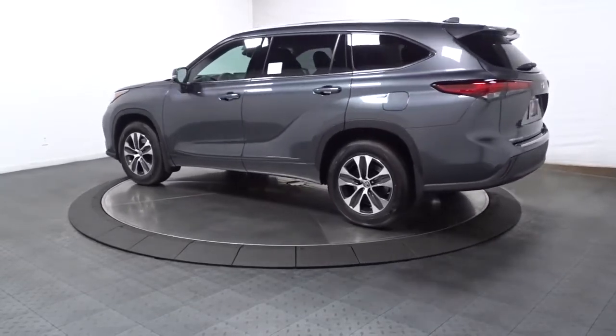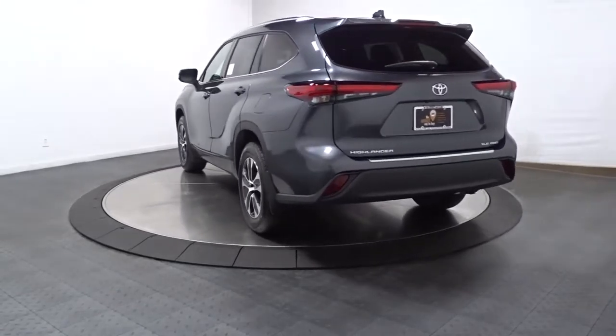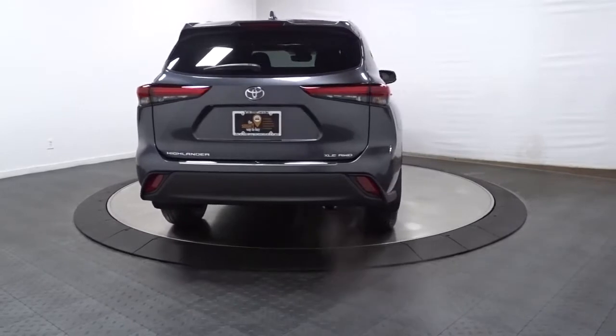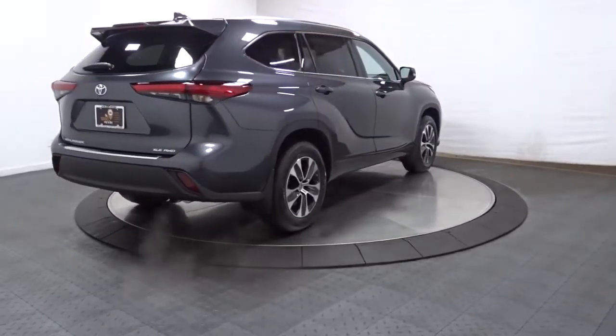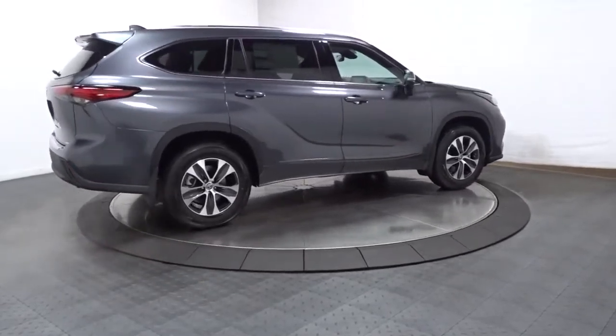This roomy three-row crossover offers the capability and creature comforts to help you make the most of every road trip. Whether you need a spacious cargo hauler or a refined road trip cruiser, this Highlander is ready for the task. Treat yourself to a test drive — our knowledgeable staff is here to make your experience easy and fun.